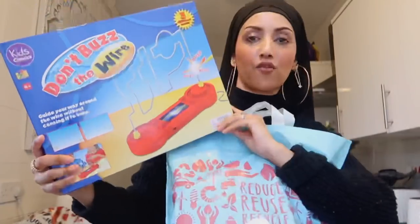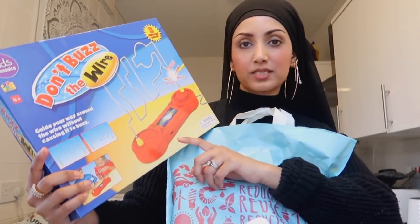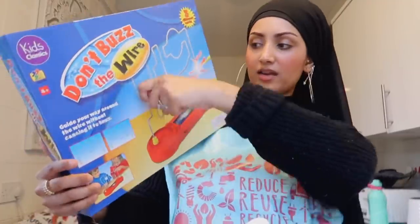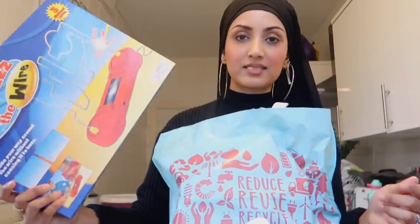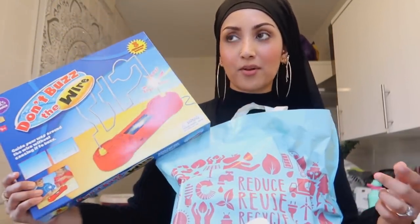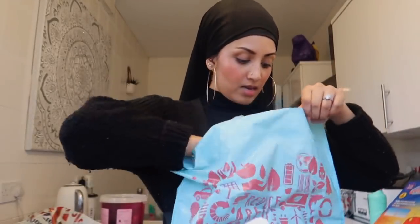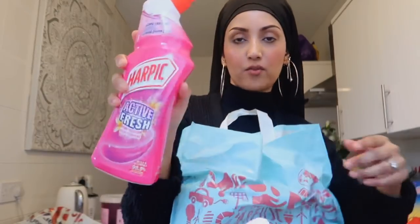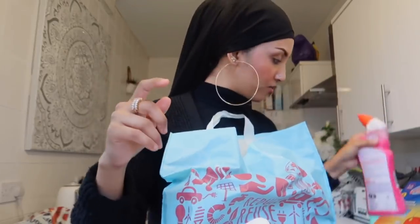From Home Bargains we also grabbed one of those buzz wire games — you know, where you move a loop along a wire without touching it and it buzzes if you do. My husband and I both saw it and knew the girls would love it. We're going to play it tomorrow for Mustafa's birthday as a little activity. I think it was £7.99. I also got some Harpic Active Fresh pink blossom bleach — my favorite one, smells so good and does a really good job.